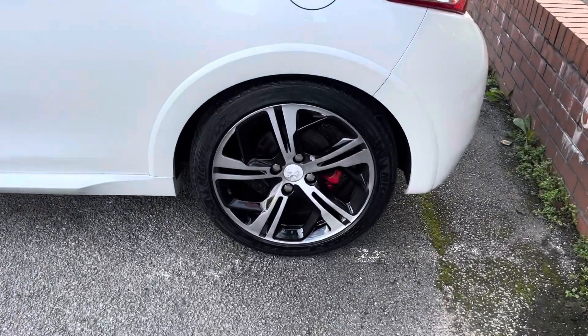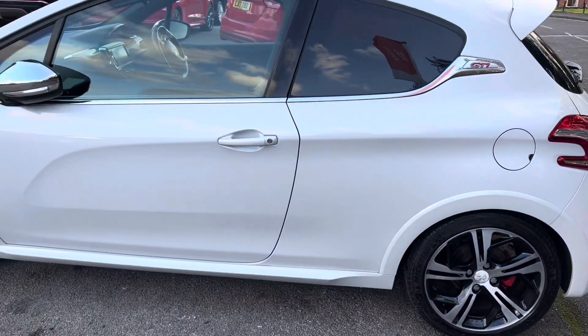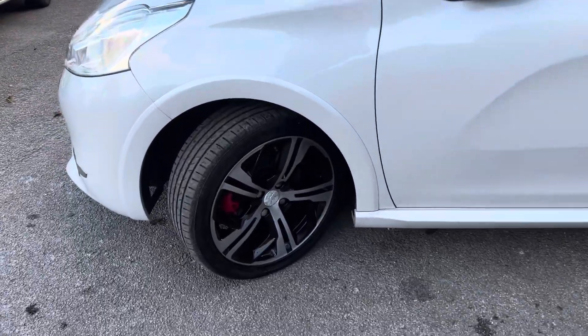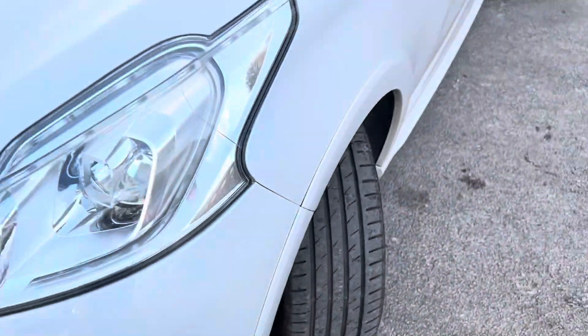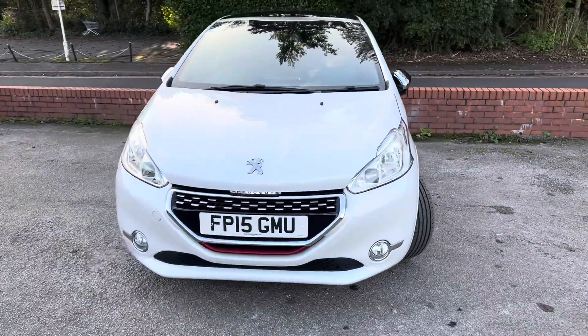The rear wheel is in lovely condition with loads of tread on that tyre, and same story on the front — again loads of tread. It's a lovely looking car from the outside.